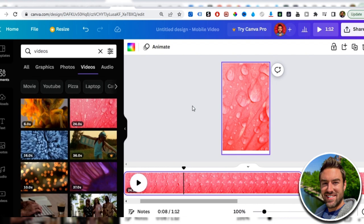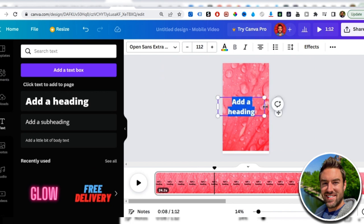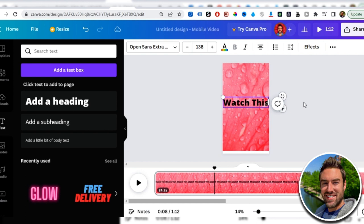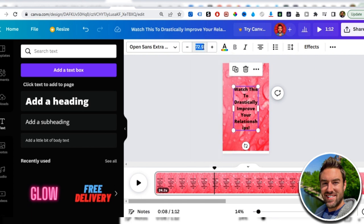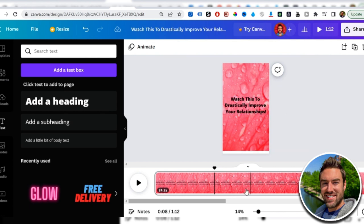Go back to the first slide. Click Text and add a heading — something attention-grabbing that will capture people's attention and get them to watch the short video. For the relationship niche you could write something like 'Watch this to drastically improve your relationships.' You can adapt this for any niche: 'drastically improve your income' or 'dramatically improve your muscle gains.' Adjust the size, drag and drop to position it, and center it on the slide.